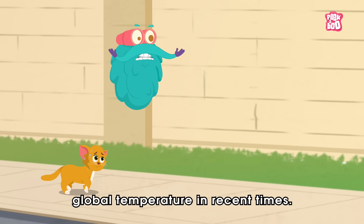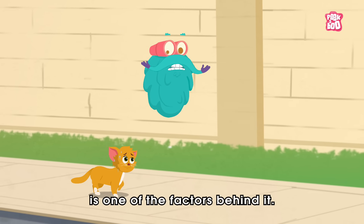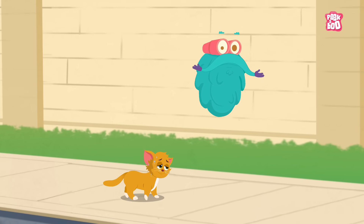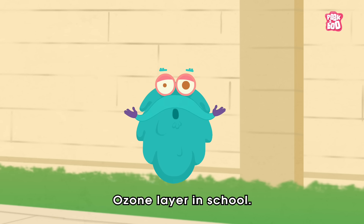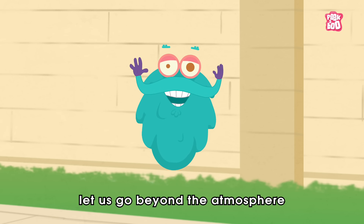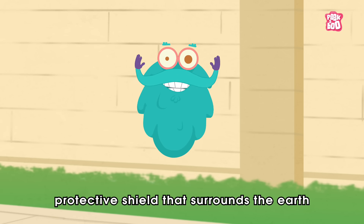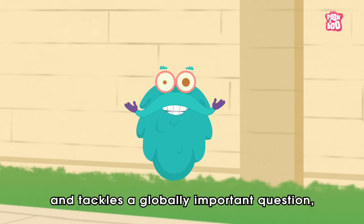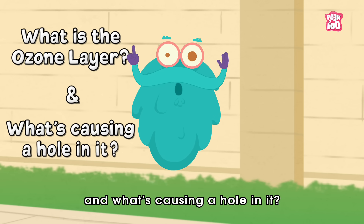There's been a rise in global temperature in recent times, and depletion of the ozone layer is one of the factors behind it. Hey friends, I'm sure each one of you must have heard about the ozone layer in school. So, in today's episode, let us go beyond the atmosphere and explore this invisible protective shield that surrounds the earth and tackles a globally important question.